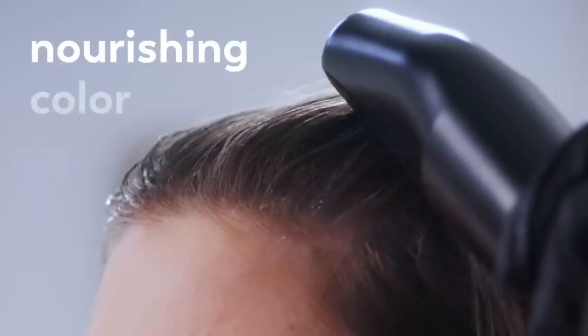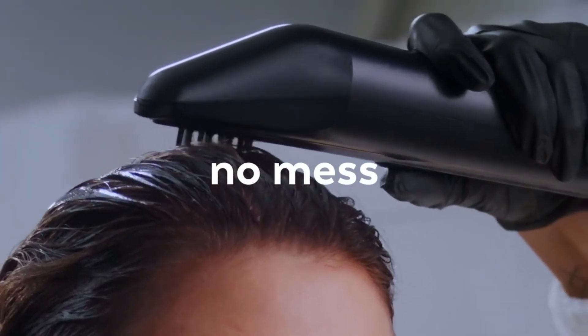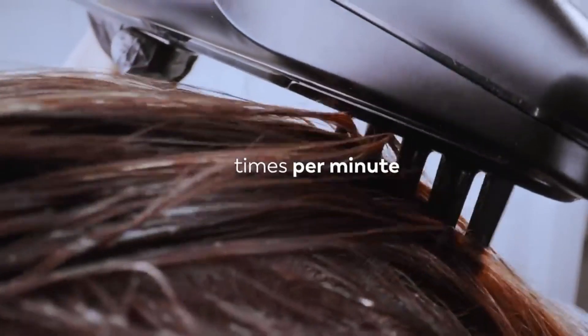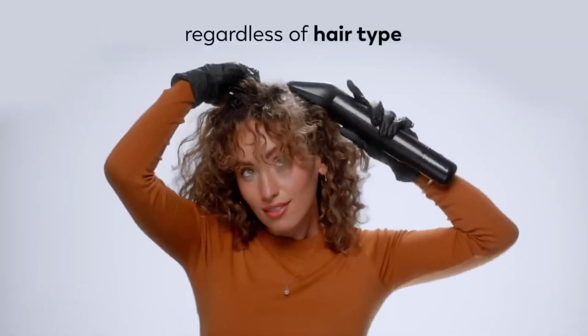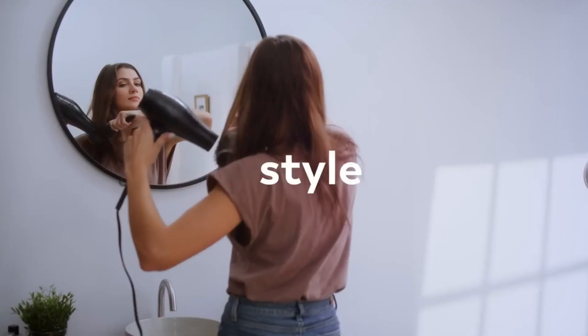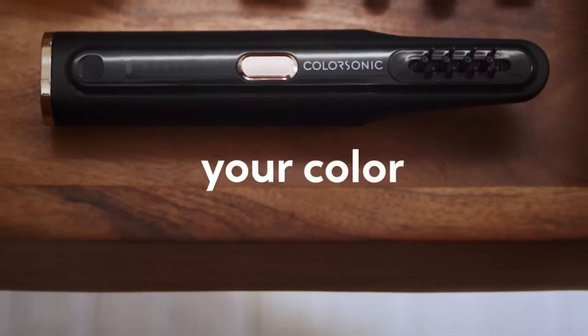In addition to being efficient and effective, L'Oréal Color Sonic is eco-friendly and long-lasting. It features reusable gloves, recycled plastic, and minimal packaging, and utilizes less water and energy than standard hair coloring procedures. L'Oréal hopes to bring Color Sonic — the hair dye of the future — to consumers in the U.S. in 2023.